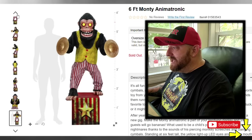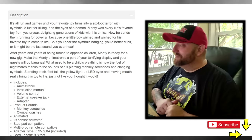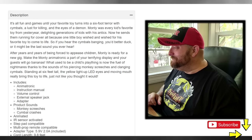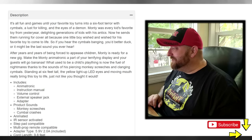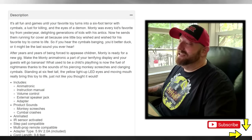Let's go back up and look at the description before we watch the video. It says: 'It's all fun and games until your favorite toy turns into a six-foot terror with cymbals. I lust for killing in the eyes of a demon. Monty was every kid's favorite toy from yesteryear, delighting generations of kids with his antics.' It just goes on and on.